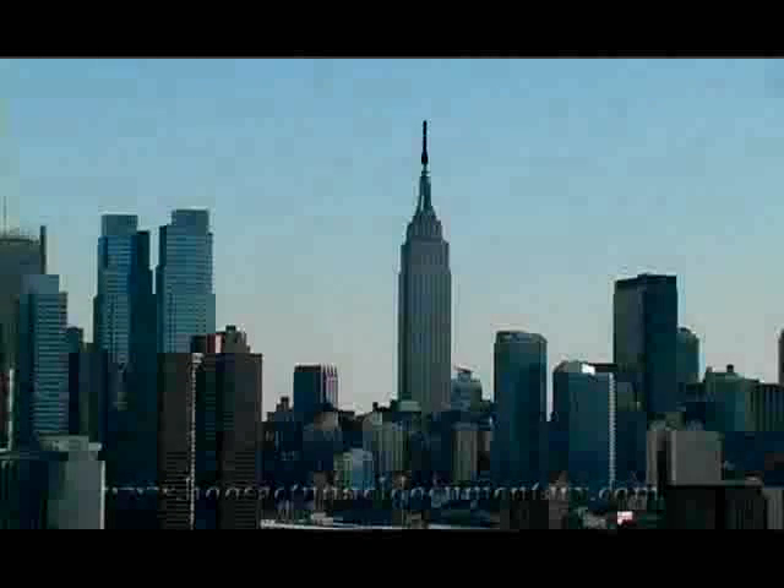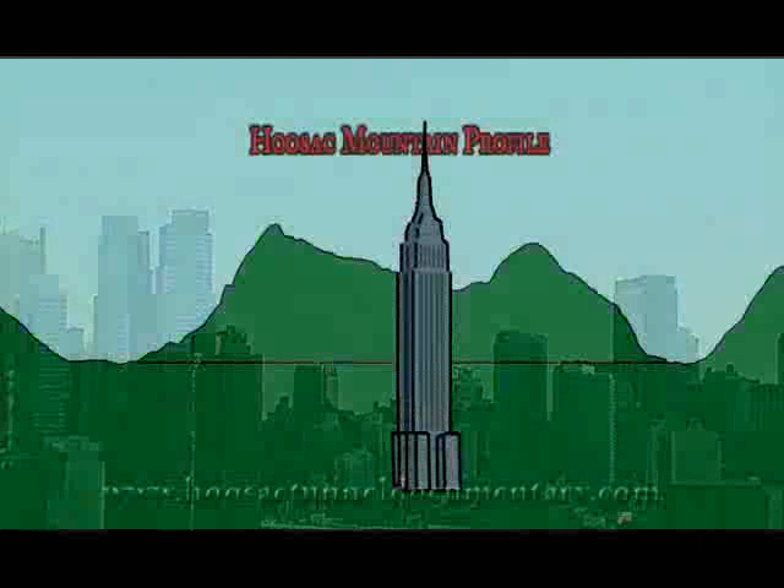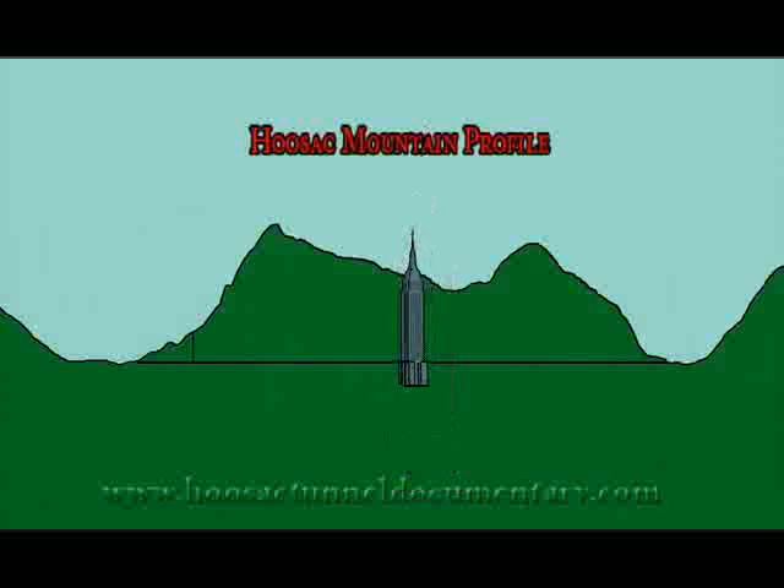Despite the fact that the shaft had to be sunk as deep as the height of the Empire State Building and all the added work, the central shaft was, in reality, a necessity. They knew right from the 1850s, from the early engineering, that they had to have a central shaft because the tunnel goes uphill both ways, and without a shaft to ventilate the smoke from the steam locomotives, the tunnel would be absolutely worthless.